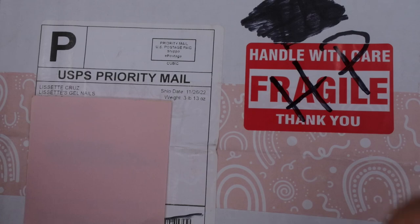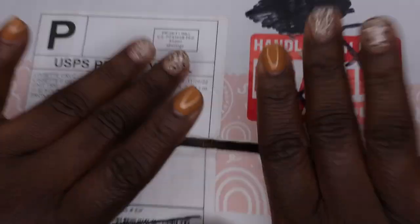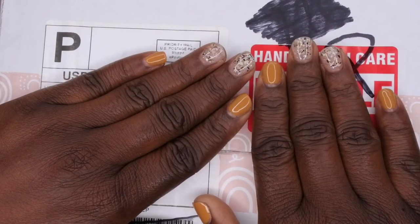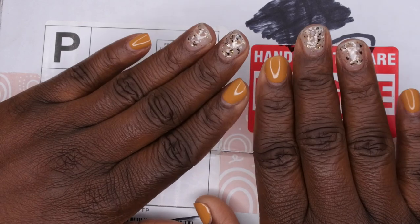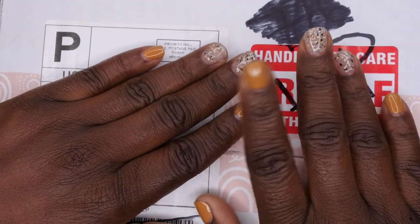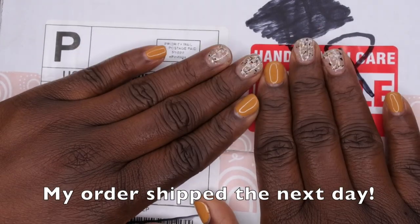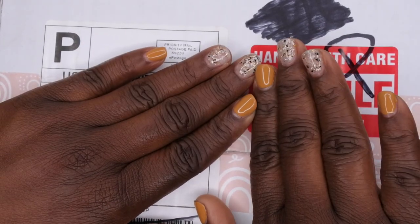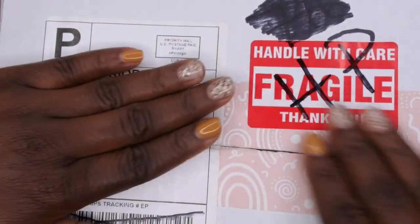I'm a huge fan of Lisette and I'm excited to unbox her products and see the goodies that I got. Before I open this box all the way, I want to say I am very impressed with her shipping. I've done a lot of Black Friday shopping and out of all the companies, hers shipped to me the absolute quickest. I appreciate that — she is setting the bar really high.